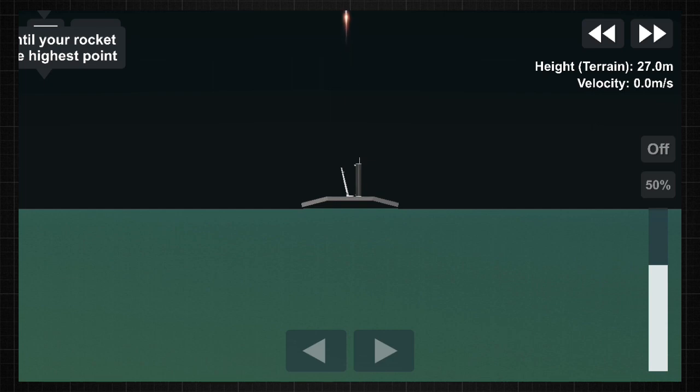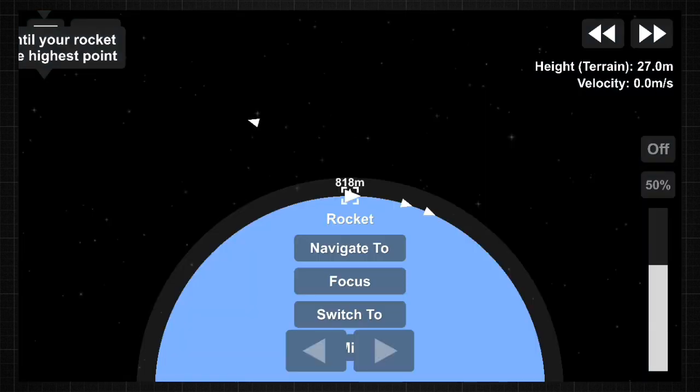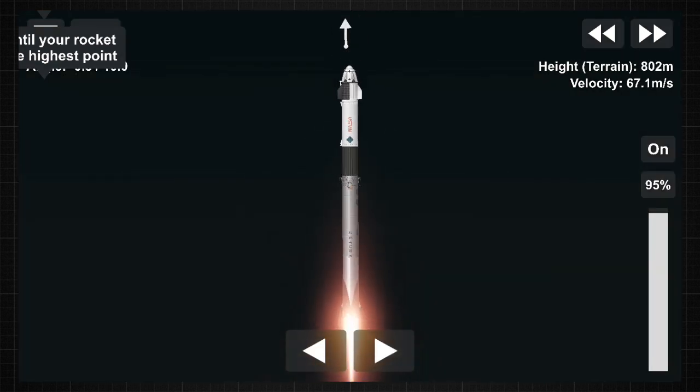Vehicle is pitching downrange. Nine Merlin engines on the first stage providing 1.7 million pounds of thrust. Hearing good calls of the first stage performance so far.